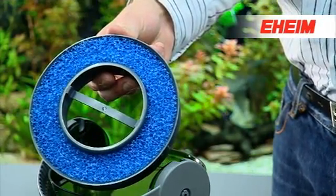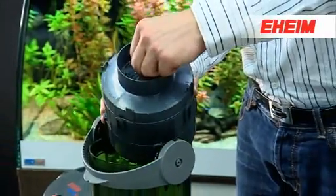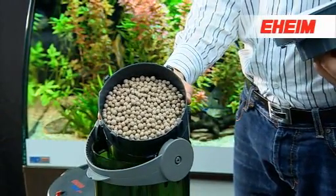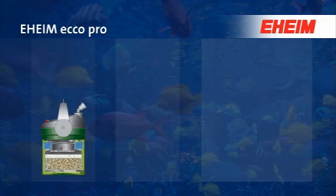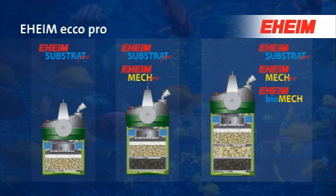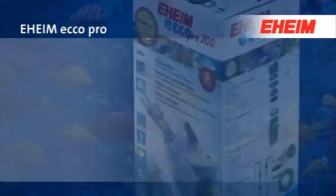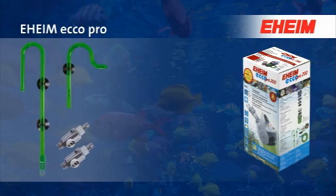A pre-filter protects the biological filter media, thus ensuring low maintenance levels. Eheim Media Plus means all filter baskets come pre-filled with high quality original Eheim filter media, including accessories such as shut-off taps, outflow pipe, inlet pipe, and quality hose.